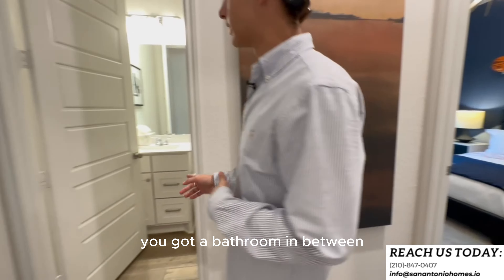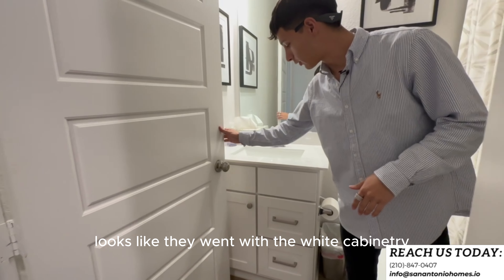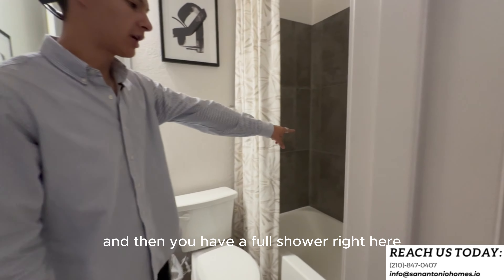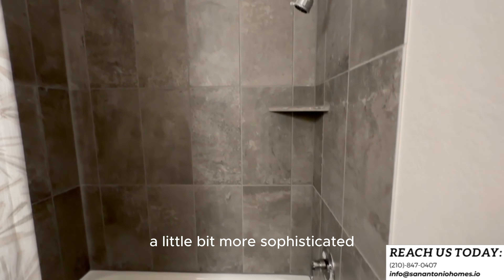You've got a bathroom in between these two secondary bedrooms. You get a nice solid countertop, white cabinetry, and a full shower — it has tile work, not just acrylic, so it's a little more sophisticated. Taller ceilings in here make the home feel big.